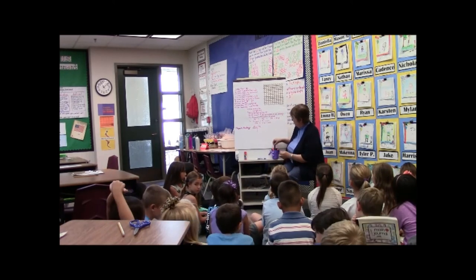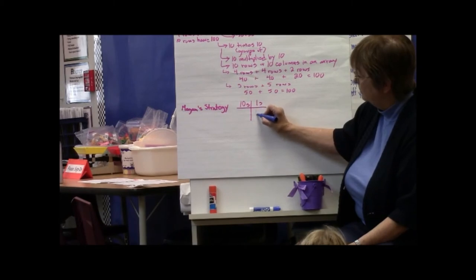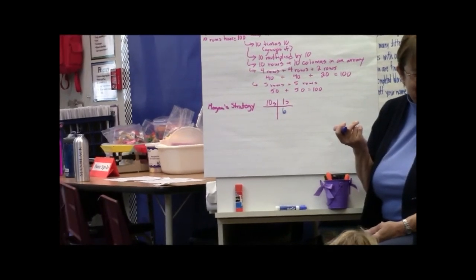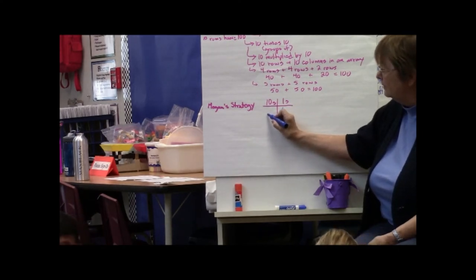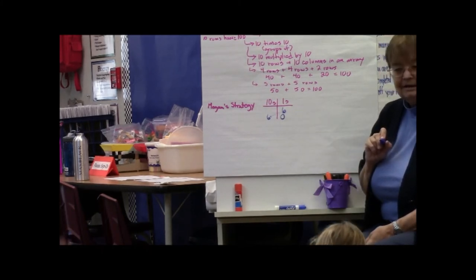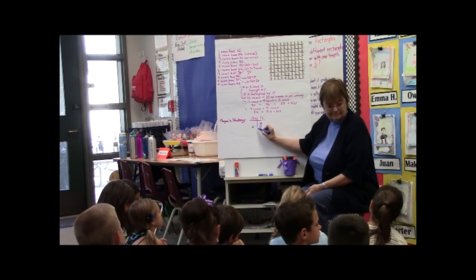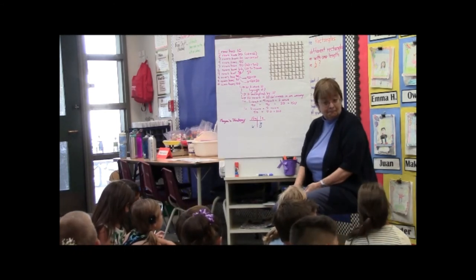So if we knew that there were six rows, that would be telling us how many rows. And Megan, you don't really add zero to six because six plus zero is six — but you're putting a zero beside the six, aren't you? And when you do that, it pushes the six over here. What number is that? Sixty. So six rows — when Megan slides a zero in front of the six, it pushes the six over, and it tells her how many tens there are. What do you think of that strategy?